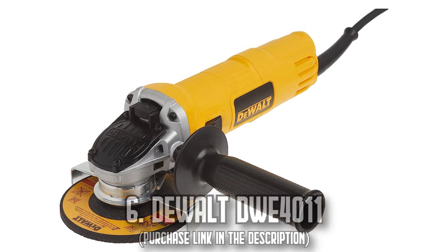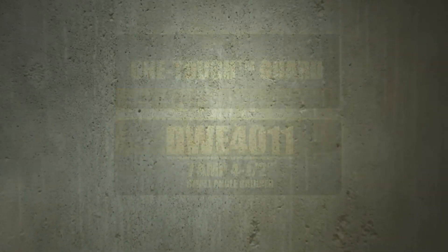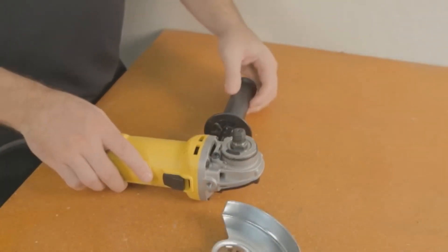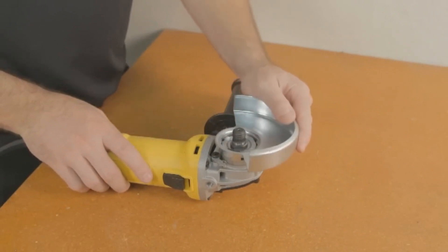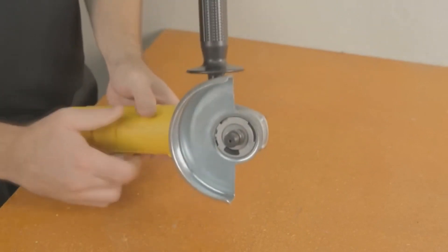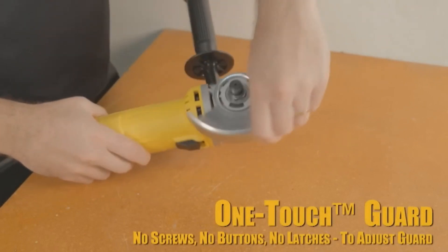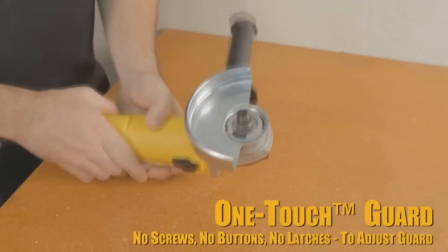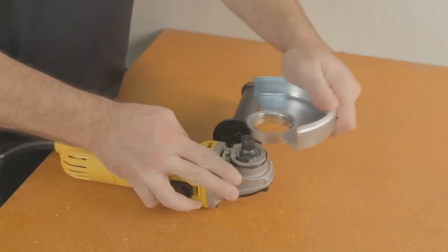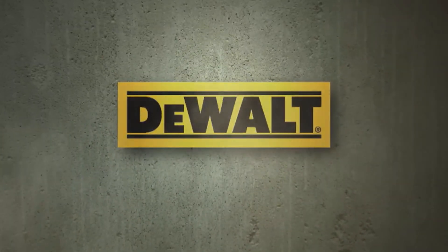Number 6. The DeWalt DWE4011. Elevate your craft with the power and precision of the DeWalt DWE4011. With its one-touch guard, you can easily adjust the guard location without needing any additional tools. A hex wrench, which replaces the traditional spanner wrench, ensures easy operation as it's found in most toolboxes. The quick-change wheel release permits tool-free wheel removal, eliminating the need for a wrench.